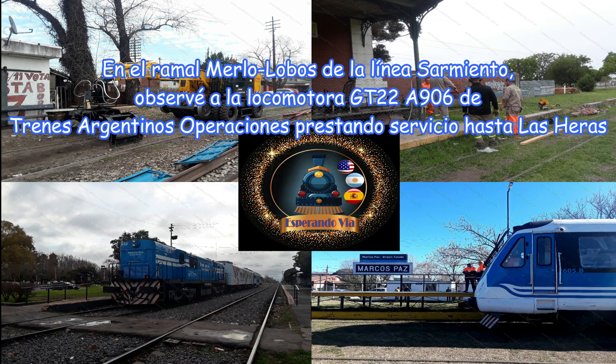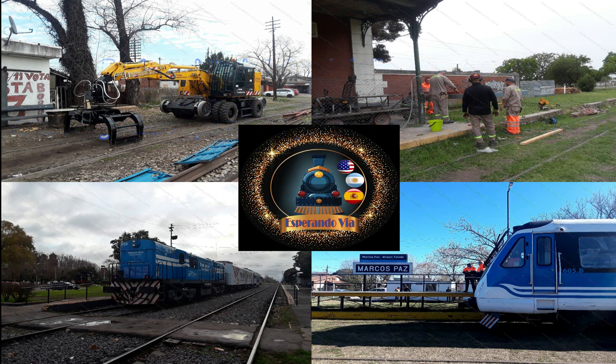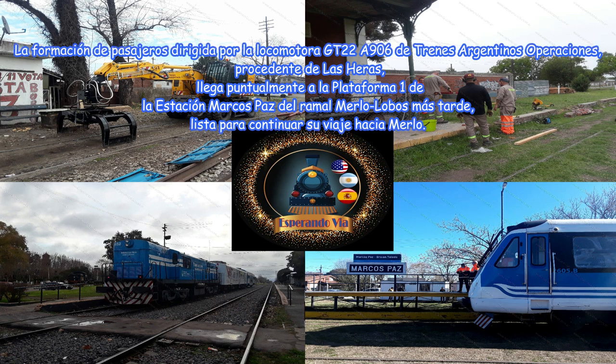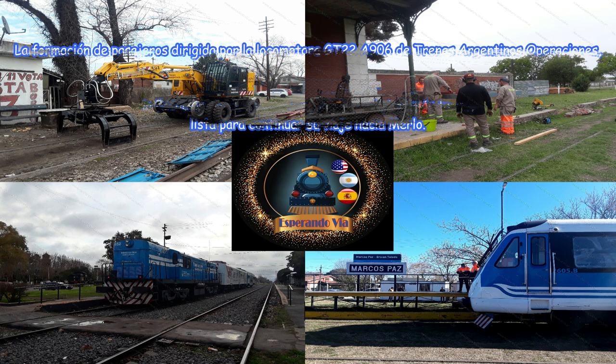se observa la locomotora GT22A906 de Trenes Argentinos Operaciones prestando servicio hasta Las Heras. La formación de pasajeros dirigida por la locomotora GT22A906, procedente de Las Heras, llega puntualmente a la plataforma 1 de la estación Marcos Paz del ramal Merlo-Lobos, lista para continuar su viaje hacia Merlo.